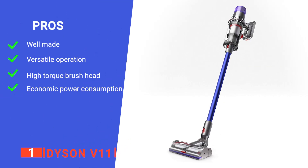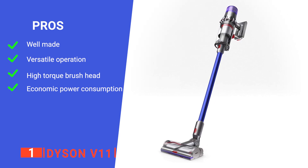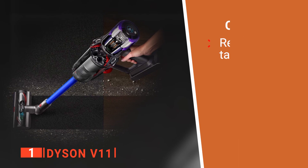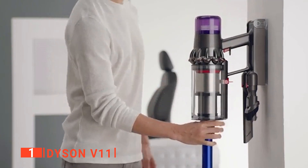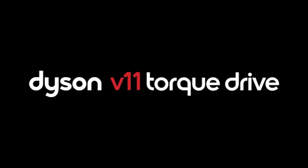Its pros are: it's very reliable, it has a range of modes, it has a powerful function, and it has excellent battery life. However, it doesn't have a huge dustbin capacity. The Dyson V11 is the most comprehensive cordless vacuum available and is recommended for any home looking for convenience and performance.